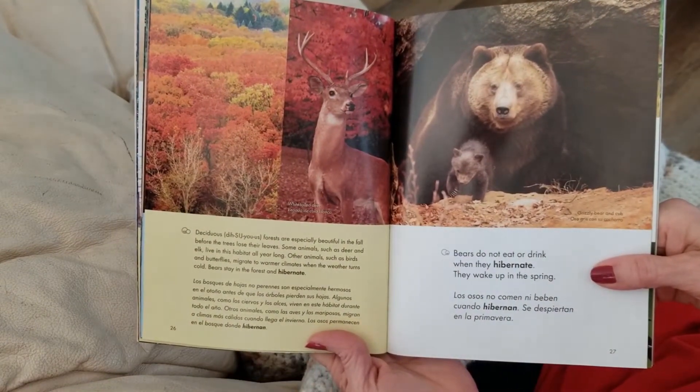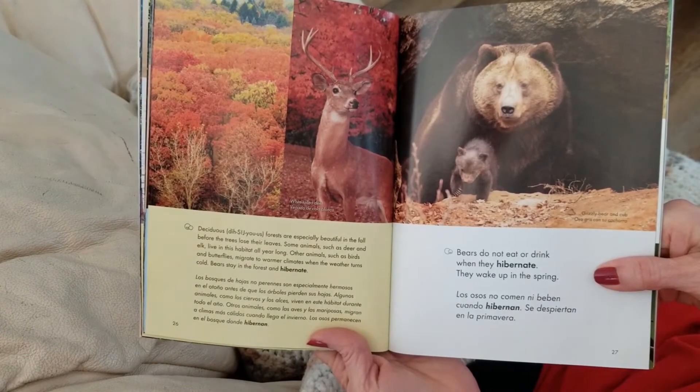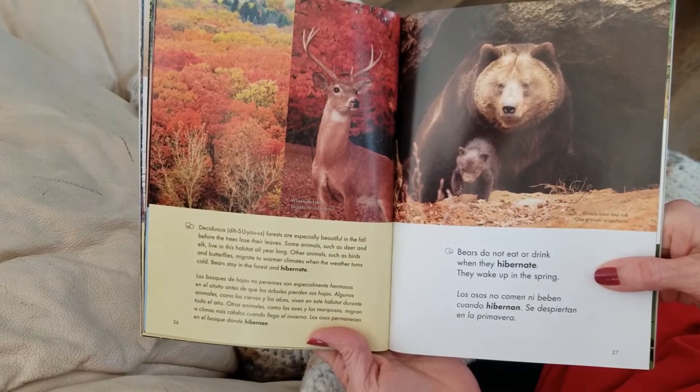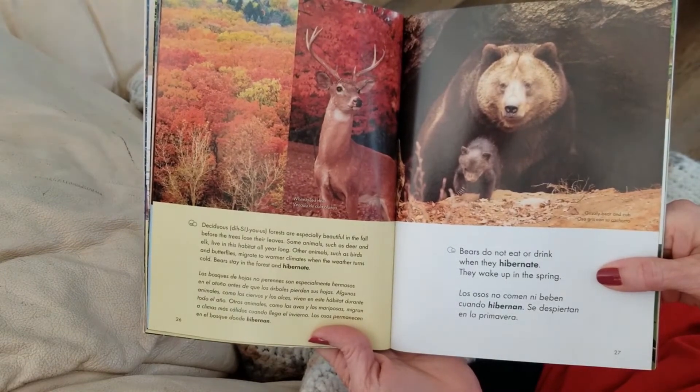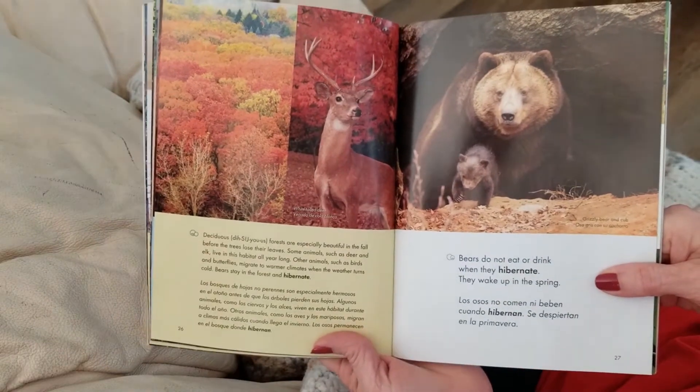Deciduous forests are especially beautiful in the fall before the trees lose their leaves. Some animals, such as deer and elk, live in this habitat all year long. Other animals, such as birds and butterflies, migrate to warmer climates when the weather turns cold. Bears stay in the forest and hibernate.